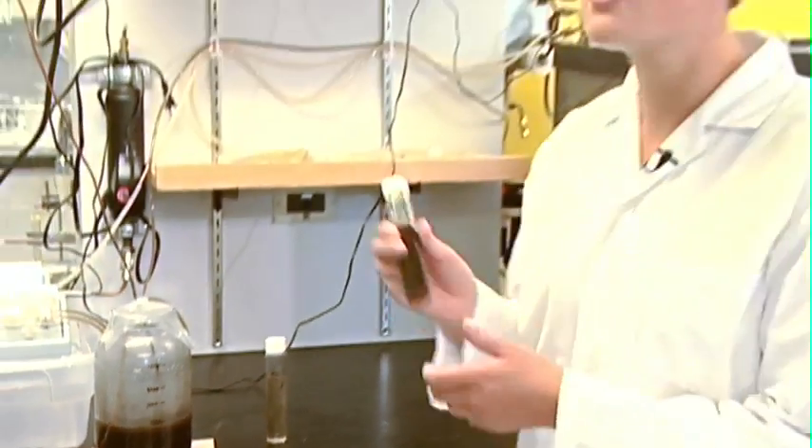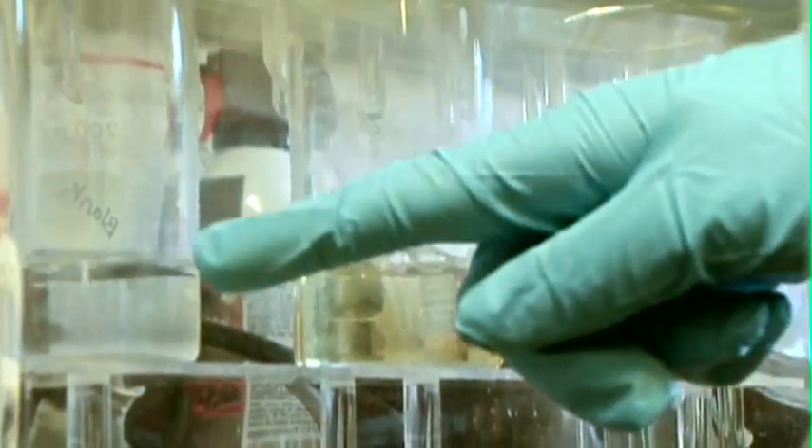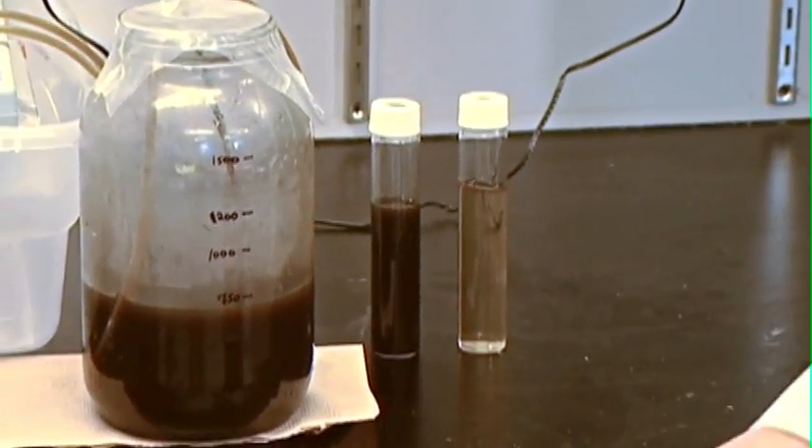We are treating compost leachate, which contains large quantities of organic material and metals, using the membrane bioreactor. We have successfully removed over 99% of the organics, and this is the effluent that we have obtained. As you can see, the quality is much better.